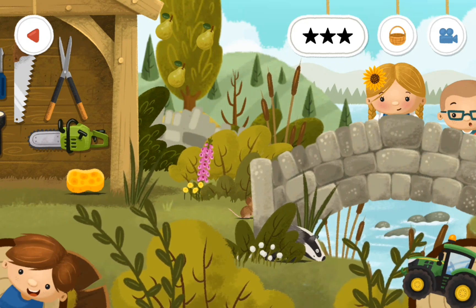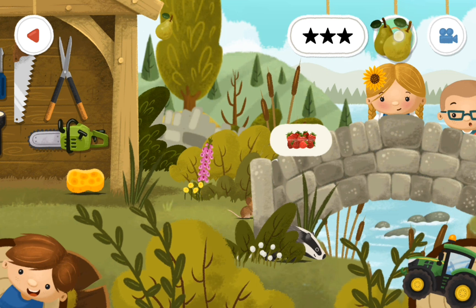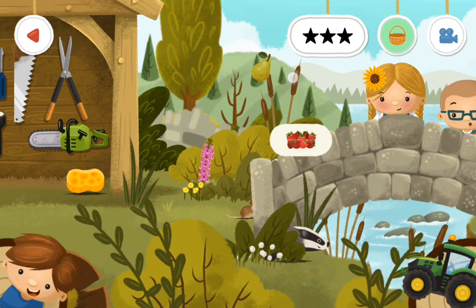I did not know this, but an episode or two ago — or in between episodes — I found some pears growing on this tree here. So just like the apples, we'll pick the pears, because those are going to be helpful too. So we're going to put those in our little inventory.